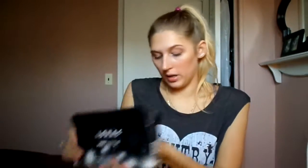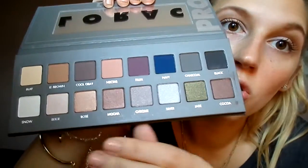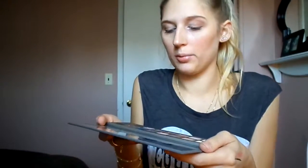He got me the Lorac 2 palette. I know it has half shimmer half matte which is what I wanted, and it comes with an eye primer. It's so pretty — there's no better feeling than new makeup. All of these colors are so gorgeous. Like this navy color — I don't even wear navy but I'm dying to use it.